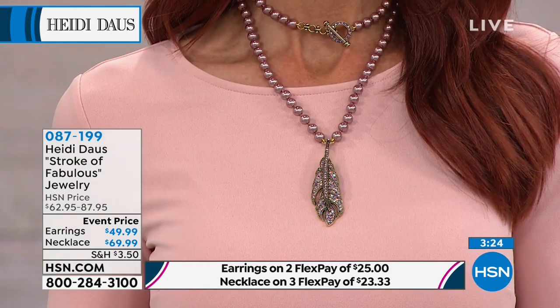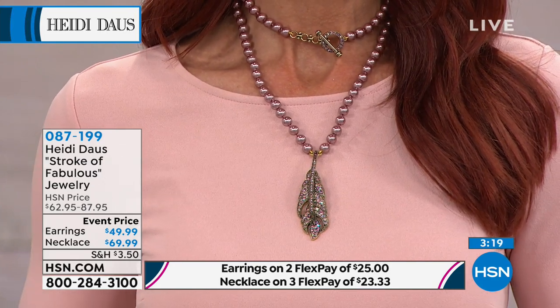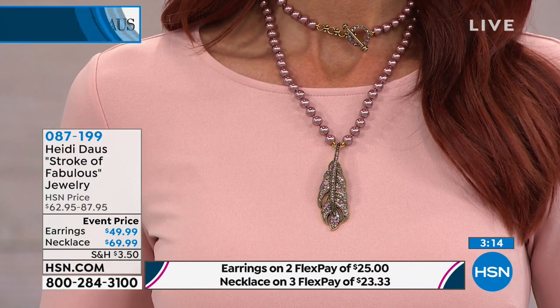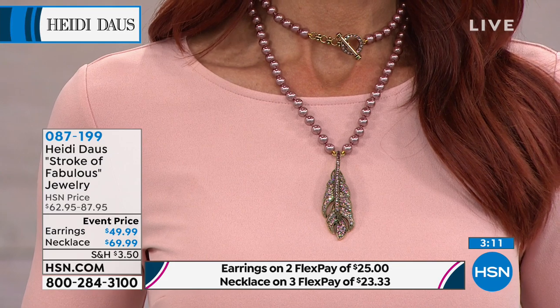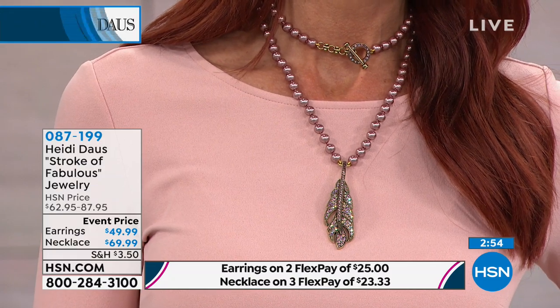When we can bring you a necklace like Stroke of Fabulous — one of my all-time favorite designs — it's very similar to a look Heidi designed for host jewelry. Understated but with a wow factor: the necklace is 34 inches in length, giving you lots of room to play with different looks. Under item number 087-199, the matching earrings are $49.99. We're having a little party here — buckle up, look at Miss Sonia in the light amethyst, and our producer just said 'whoa' — $69.99 for the earrings.